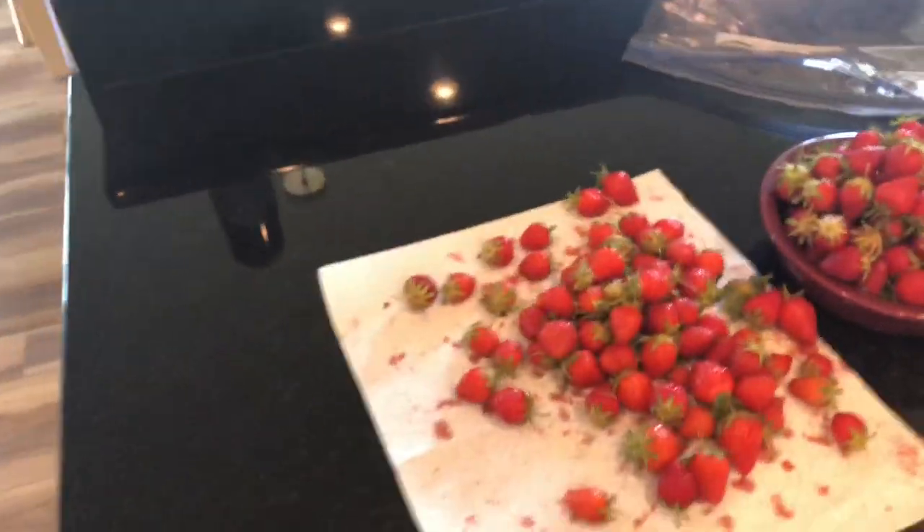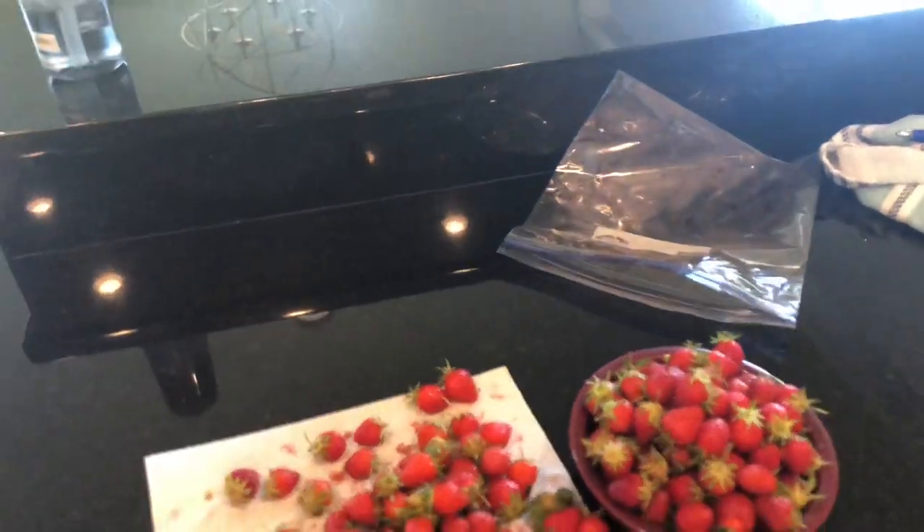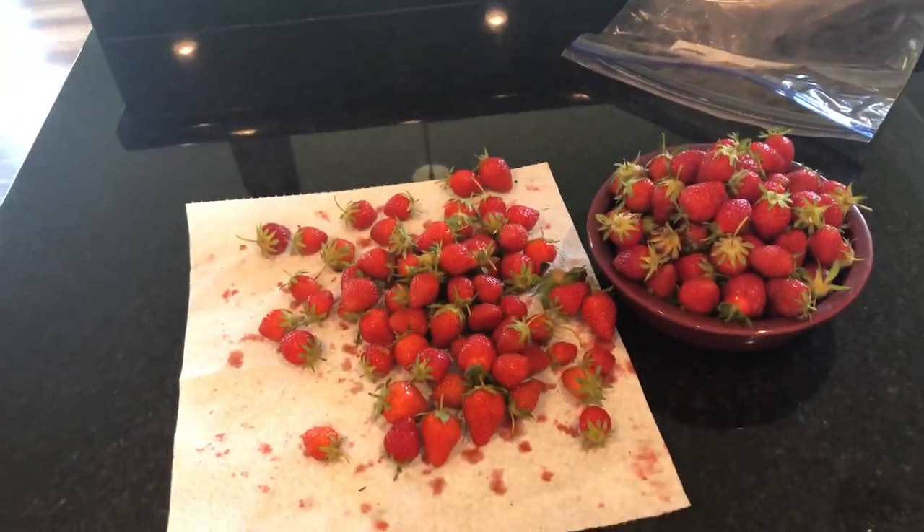A bunch I left in the strawberry patch — just put back into the soil to give the nutrients back to the other strawberries.